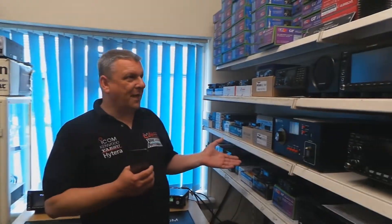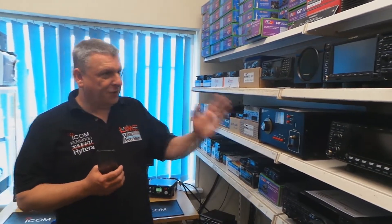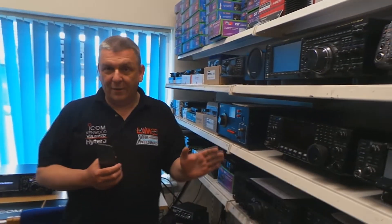We'll start here in the used equipment section. I may not highlight everything on here — it's just to show the sheer volume that we're getting in at the moment.